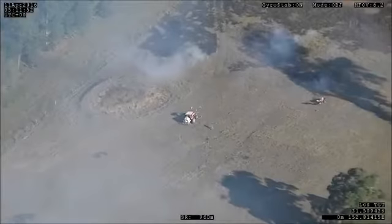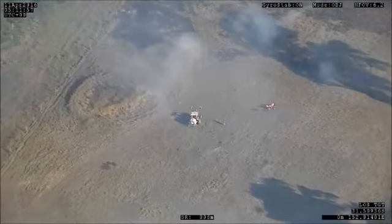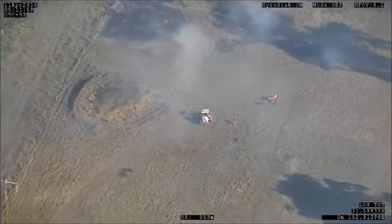In addition to hotspots, ground assets are clearly identifiable and are able to be guided with extreme precision to ensure personnel safety.